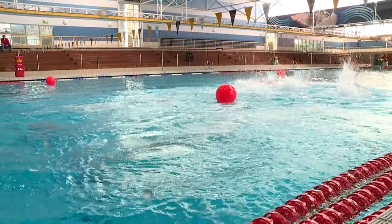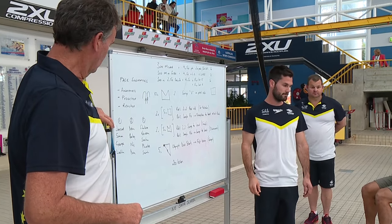We're on a training camp — a distance camp. This has been the past two weeks. We've been in the altitude house, which has been very tough on the body. We're looking for some aerobic gains for our next preparation leading into Olympic trials.